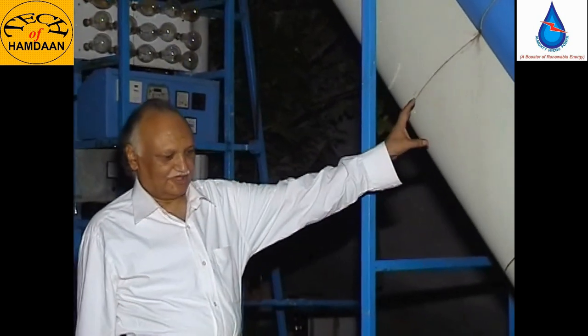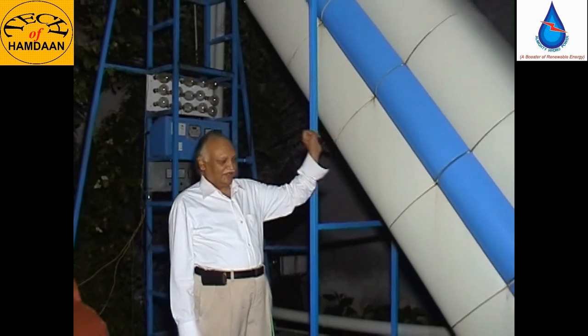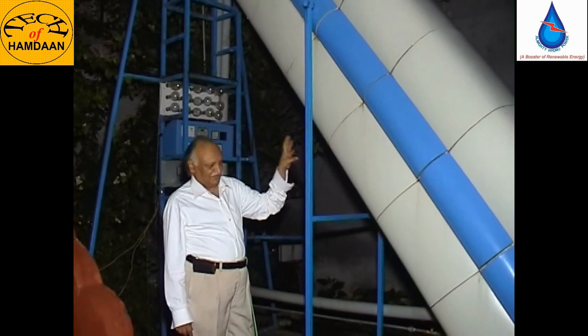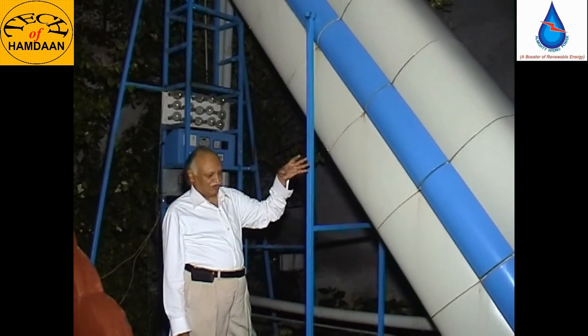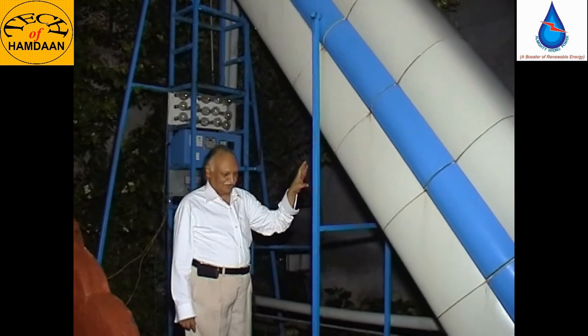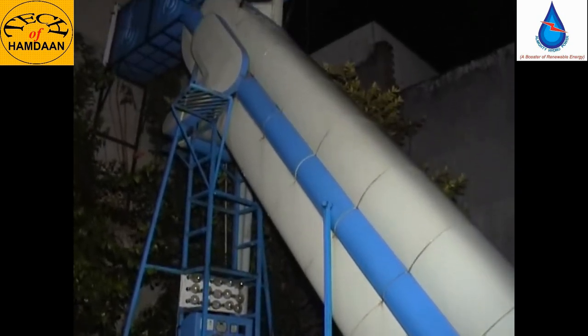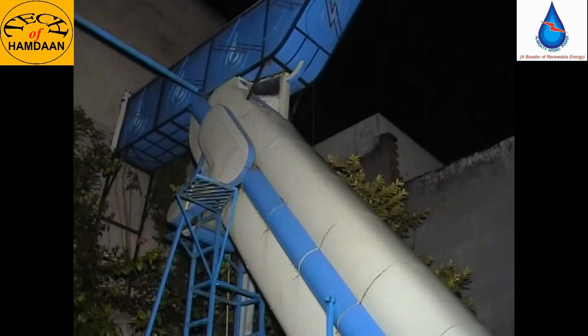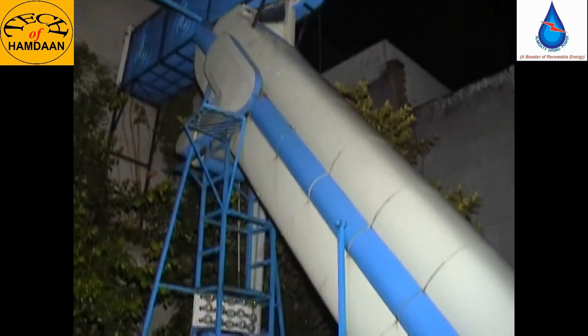The present machine has been invented by our company and its management. The main feature of this machine is operating without water pressure. It generates electricity without water pressure and we convert the potential energy directly into mechanical energy and then the mechanical energy converts into electrical energy. Now we will show this demonstration.